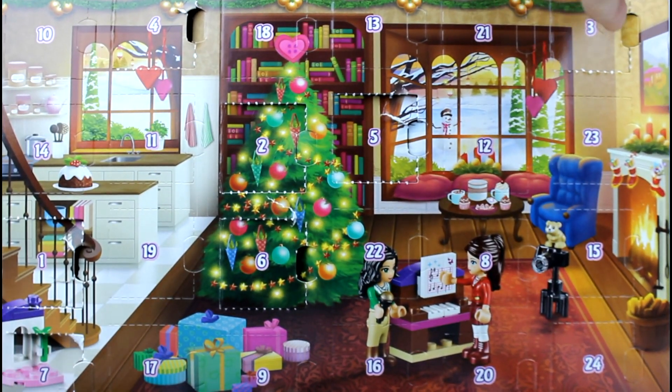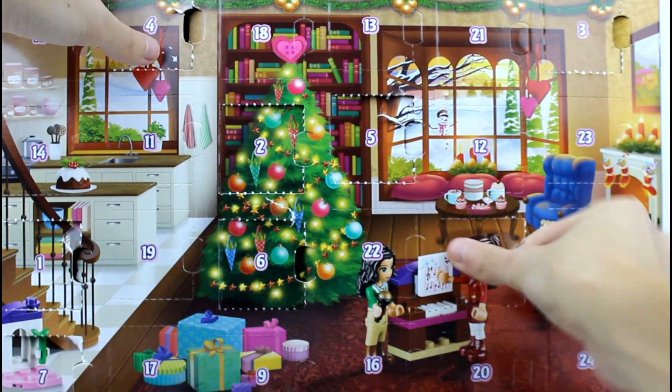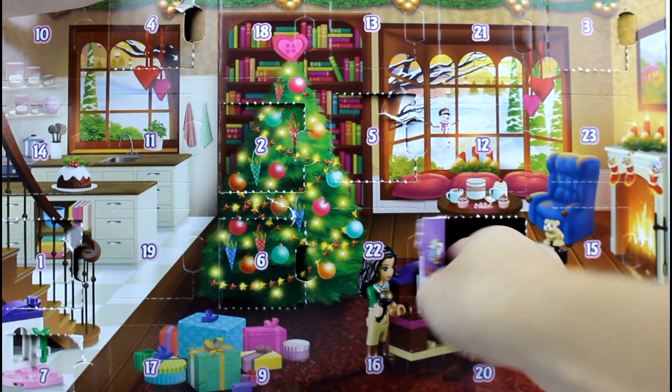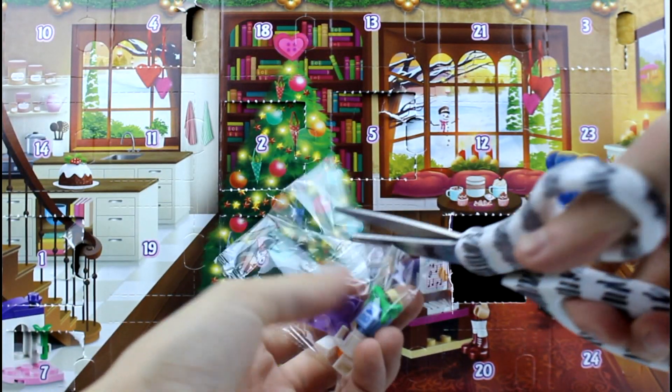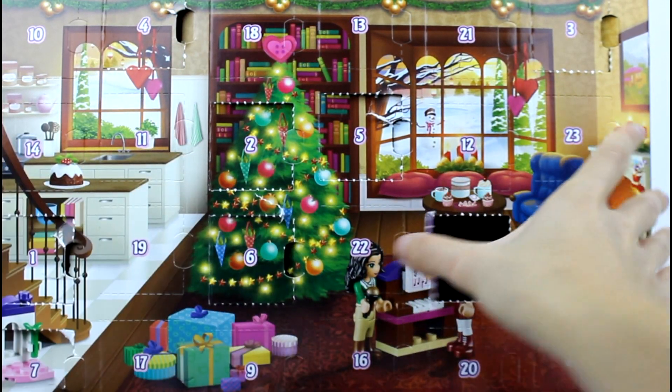And we've got to go on to number eight. And we have the milk and cookies and carrots for Santa and his reindeer. This is awesome — milk, cookies, and carrots.